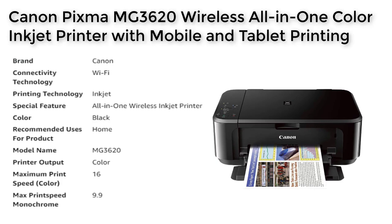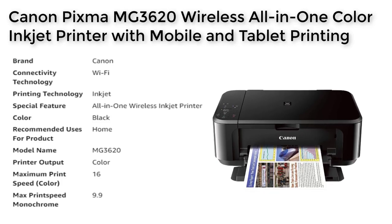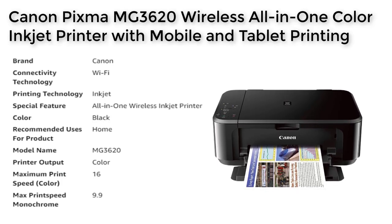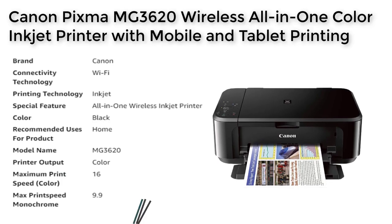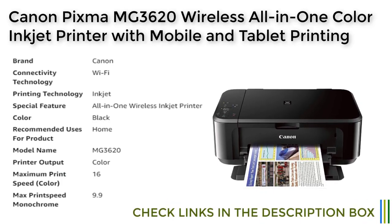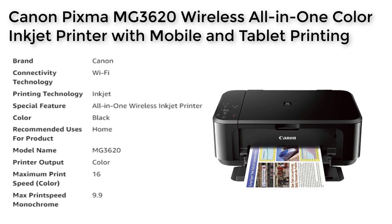With its quick and easy wireless setup, you can be up and printing in no time. The printer also supports auto two-sided printing, allowing you to print on both sides of the page and save paper. The PIXMA MG3620 has a maximum print speed of 16 pages per minute for color and 9.9 pages per minute for black and white, and uses Wi-Fi connectivity technology.